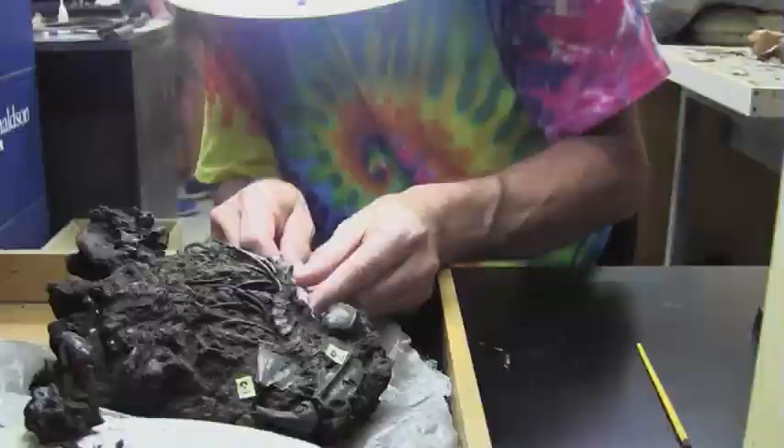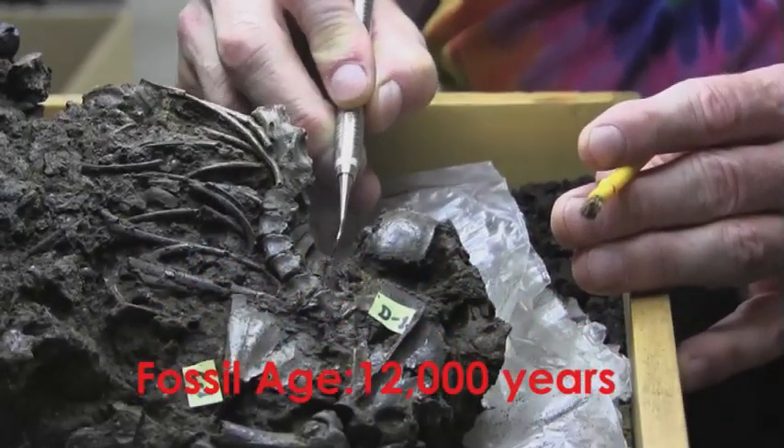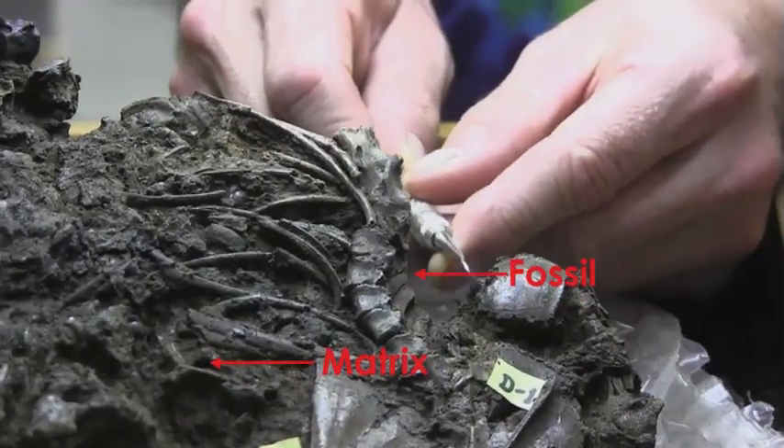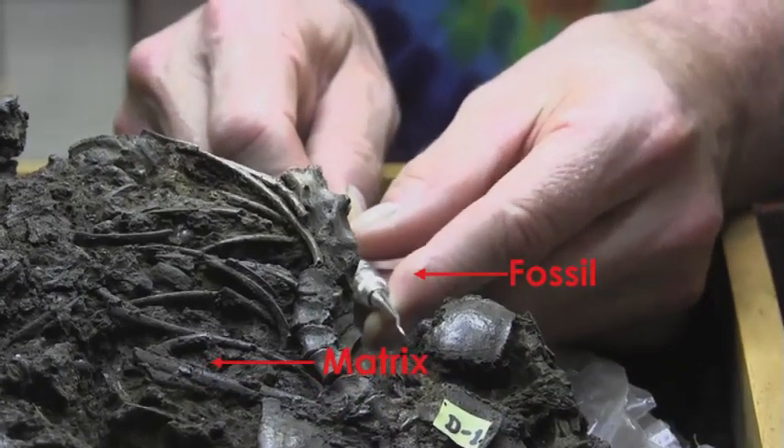Dental picks, tweezers, and fine brushes are used to prepare very fragile specimens, such as this mammal and beetles from the La Brea tar pits. Tiny pieces of the matrix — the material surrounding the fossil — are carefully removed over many hours.